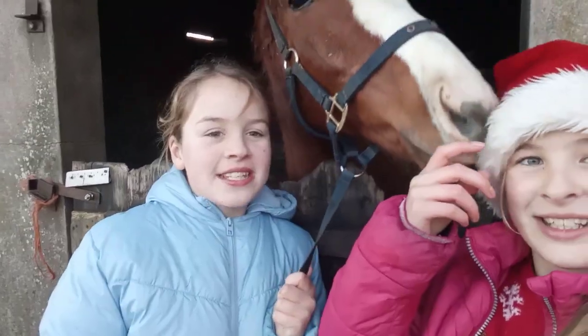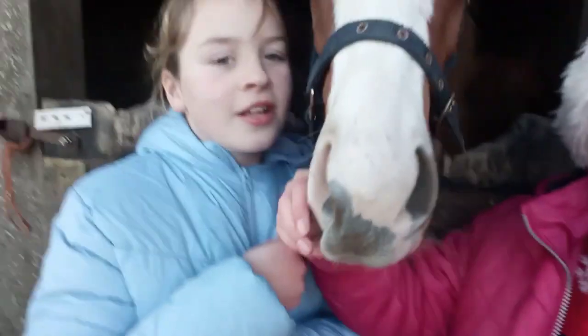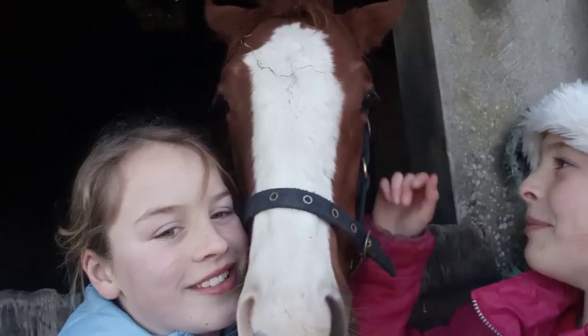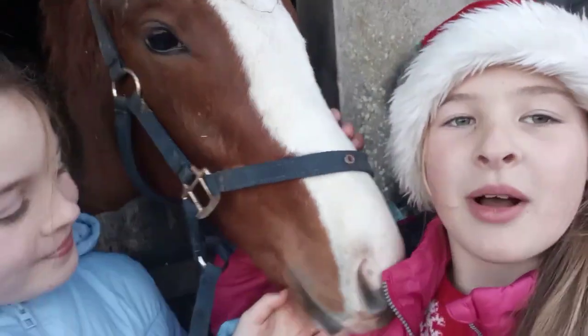Hey Stack Stars, welcome back to the next day of Vlogmas! Today we are going to be getting in the festive spirit and we're also going to be decorating the ponies' yard. We've got tinsel, we've got stockings.